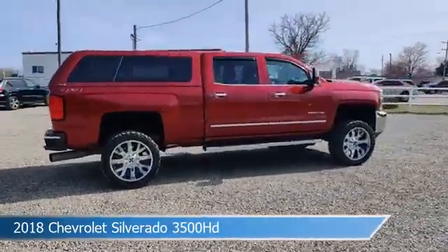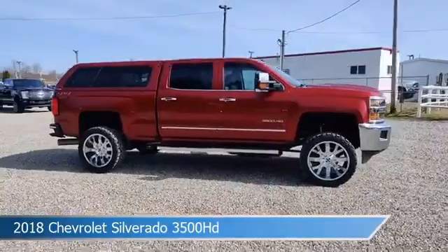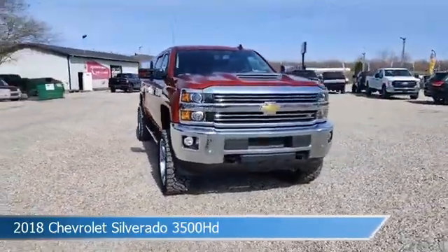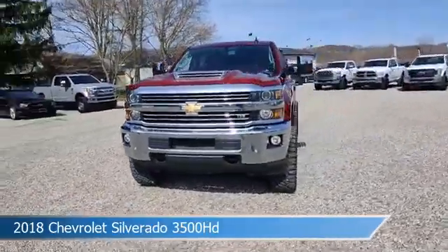This truck comes with some great features including adjustable pedals, dual climate control, anti-lock brakes, audio controls on the steering wheel, and more. Come in and check it out today.